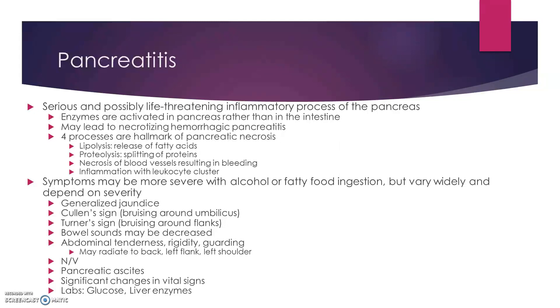Symptoms vary, but the worst of it usually tends to worsen with alcohol and fatty food ingestion. They get jaundice, they get a Cullen sign, they get a Turner sign, bowel sounds may decrease, abdominal tenderness, they might get a rigid abdomen, they might have nausea, vomiting, ascites, changes in vital signs, and changes bumping up on their liver enzymes and glucose.